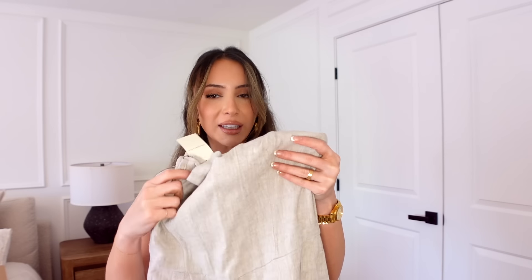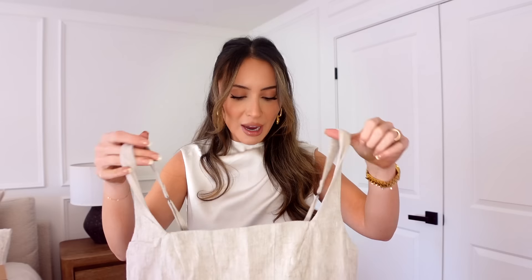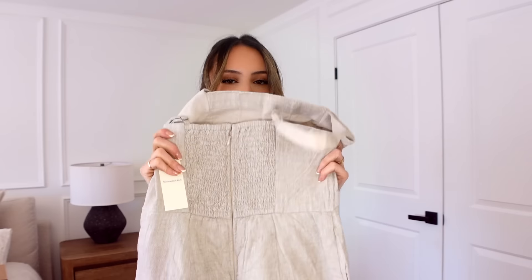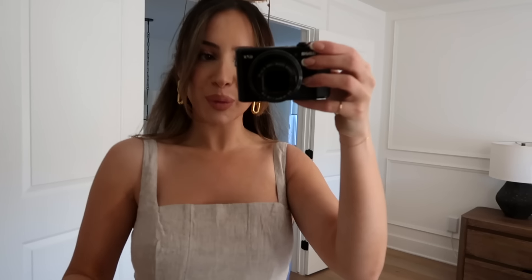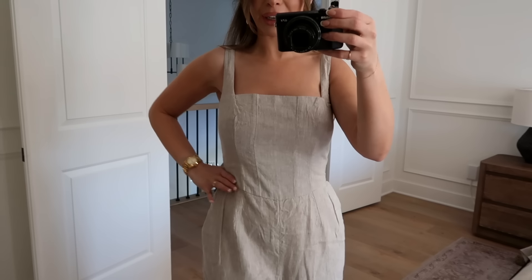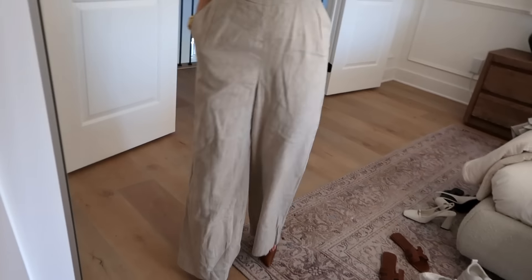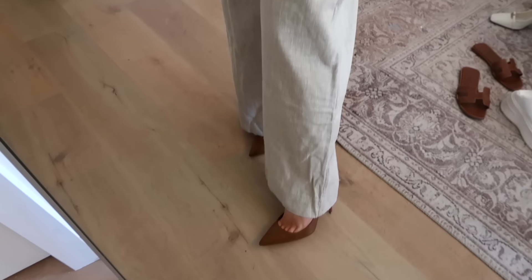My go-to place for linen is Abercrombie — they have so much and it's affordable. They have a linen one-piece jumpsuit with a wide leg that's just the cutest outfit for summer with mules or slides. It has a stretchy back, which I love because linen is a stiffer material. The top is giving corset vibes with a really nice V that accentuates your waist, flowing into straight-leg pants. Dress it up with heels or down with slides — very versatile.